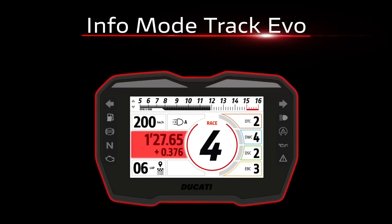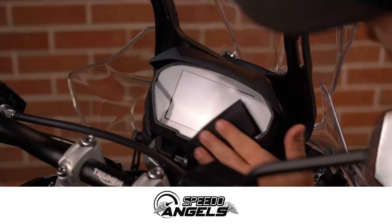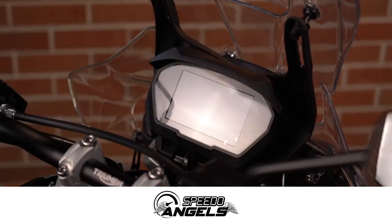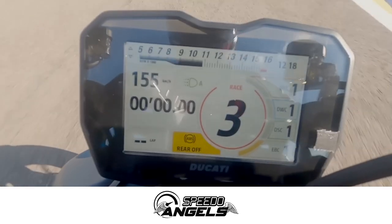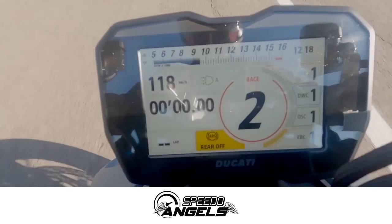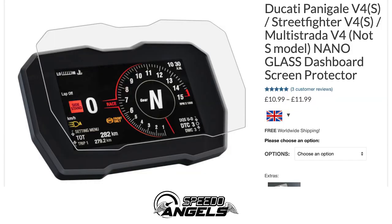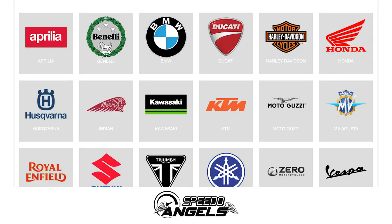A quick thanks to Speedo Angels for sponsoring the channel. They make dash protectors for pretty much the whole Ducati lineup and they only cost a few quid, but they could save you hundreds. The Streetfighter V4 speedo would cost £850 to replace if scratched or damaged. They also make protectors for most new bikes from all the major manufacturers, so you'll find their full product range in the link in the description along with a 20% discount code for my viewers.